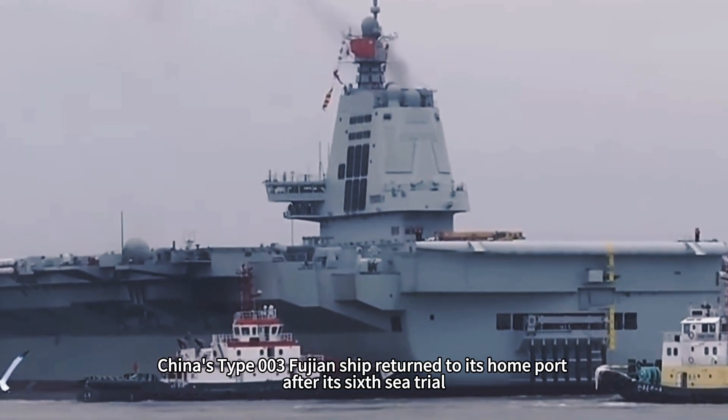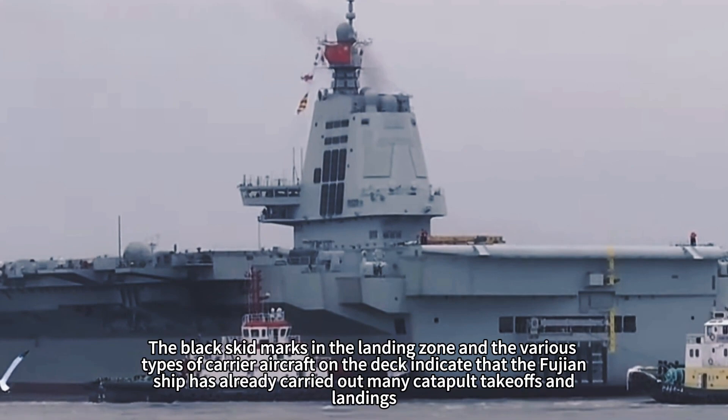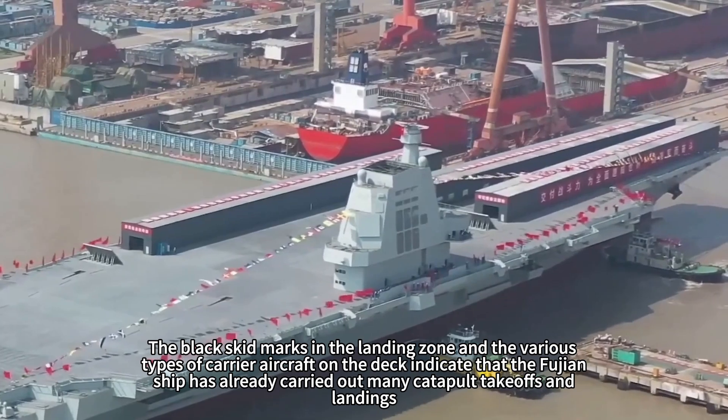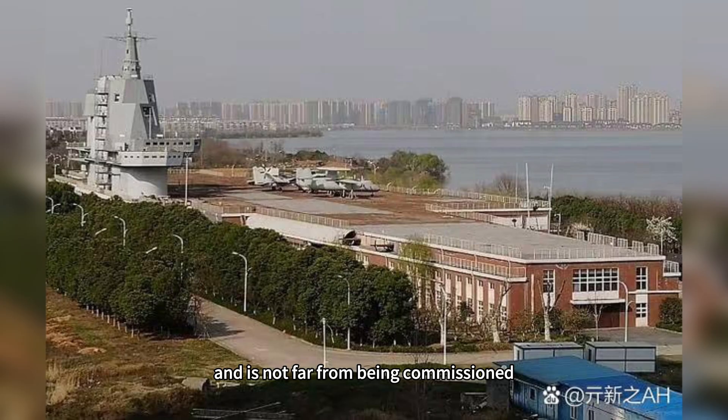Recently, China's Type 003 Fujian ship returned to its home port after its sixth sea trial. The black skid marks in the landing zone and the various types of carrier aircraft on the deck indicate that the Fujian ship has already carried out many catapult takeoffs and landings, and is not far from being commissioned.